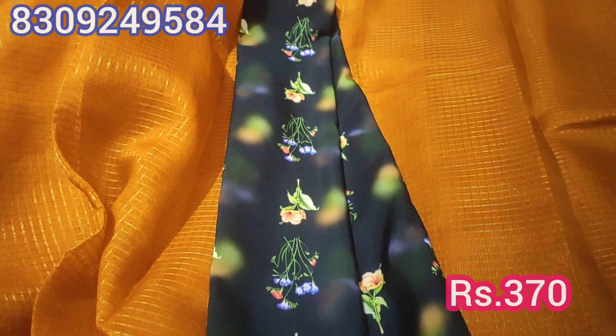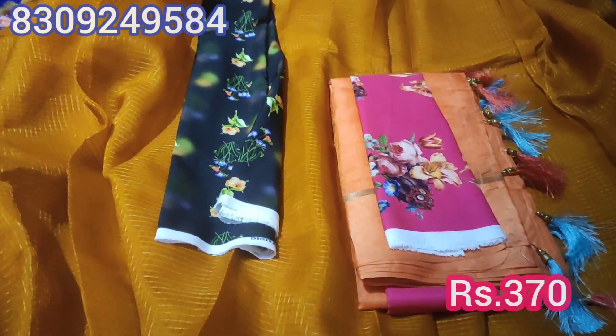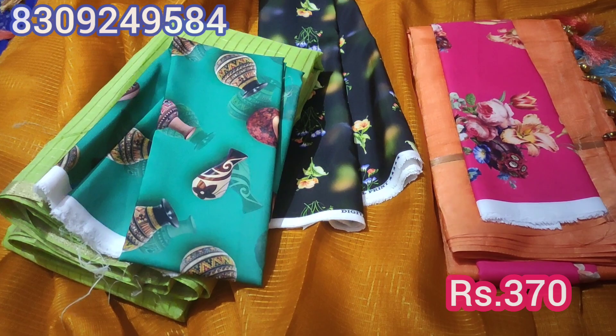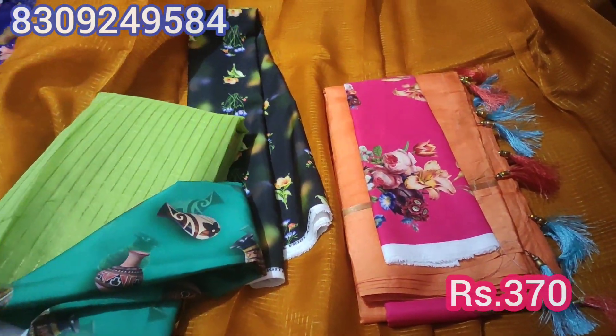This is a blouse and the blouse quality is also very good. It comes in different colors — orange and pink color combination, and parrot green and green color combination. The price is ₹370.